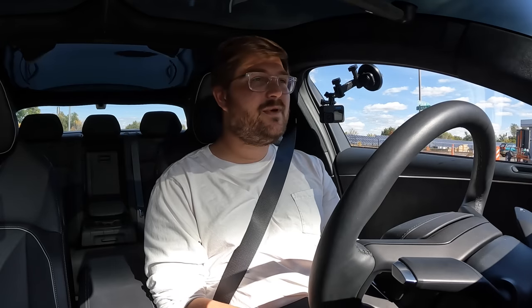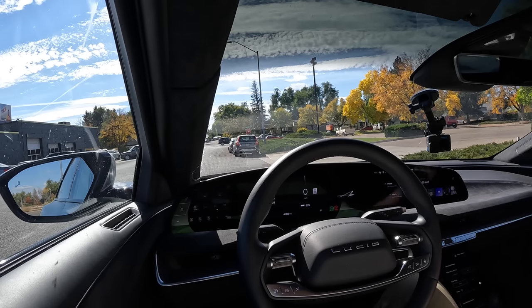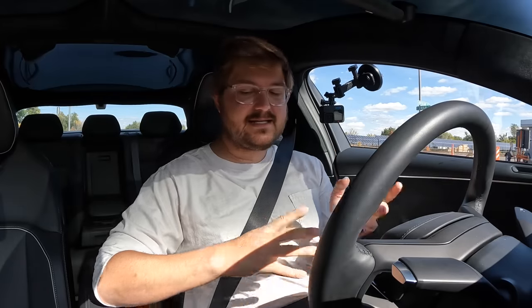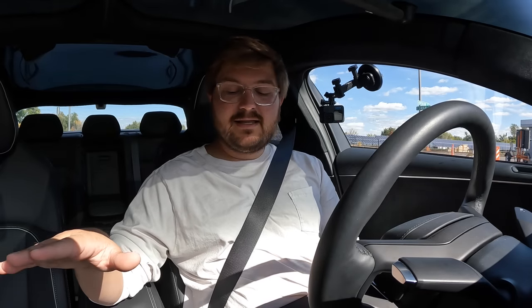We've done this kind of in-depth driving video with the ID.4, Rivian, Ioniq 5, and other important cars. First, let me go through the drive settings. For regenerative braking there's Standard and High — I'll keep it on High. There are two stop modes: Hold, which brings the car to a complete stop and holds it on the brake like Tesla does, or Roll, which lets it coast like a car in neutral. There's also a creep function you can toggle on and off.